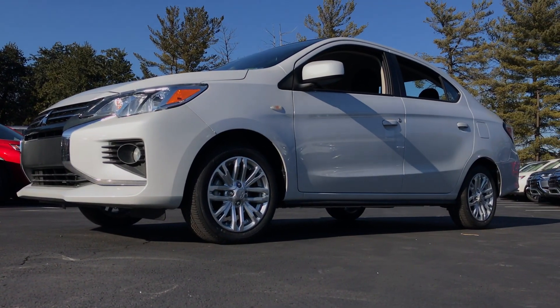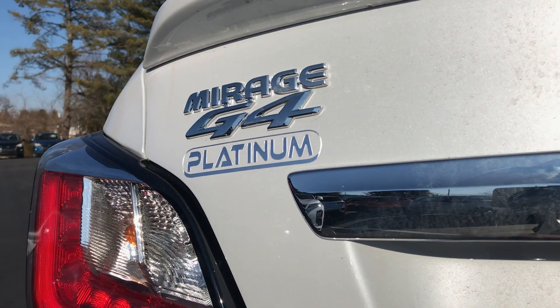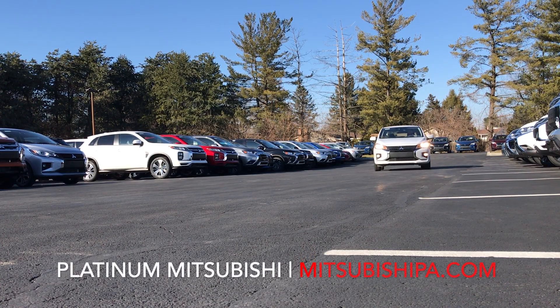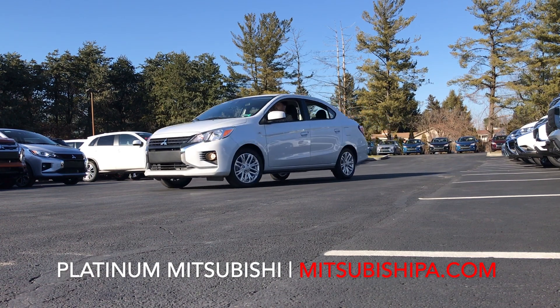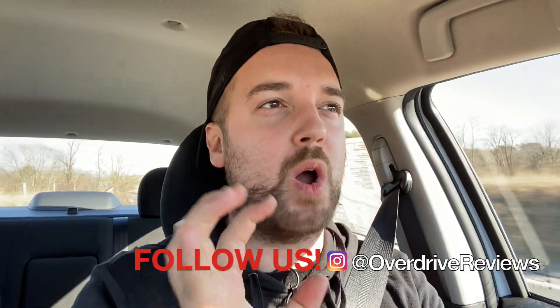So that'll do it for today's review of the 2021 Mirage G4. Thank you so much for watching — let me know in the comments what you like about this car most. Do you prefer the hatchback or the sedan? Remember the sedan has three more inches of rear leg room than the hatchback. Shout out to Platinum Mitsubishi in Pennsylvania — they have hundreds of new Mitsubishis in stock, check them out at the link below. Please like this video if it was helpful, subscribe to the channel, and follow us on Instagram at Overdrive Reviews. We'll see you all next time.